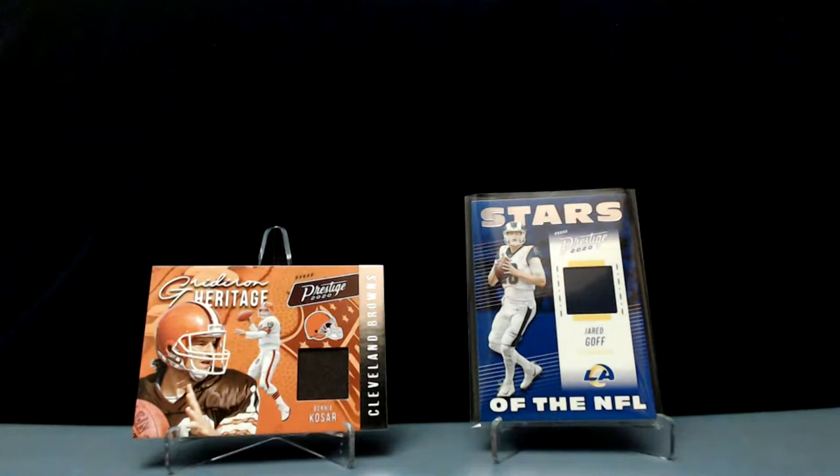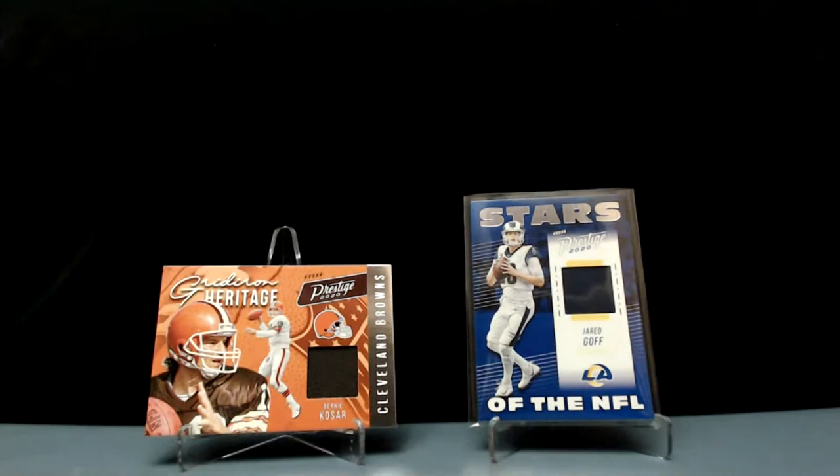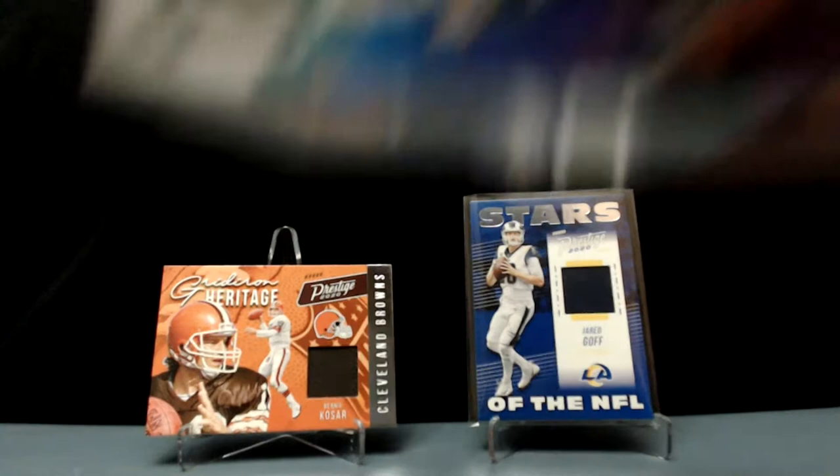A ton of potential in this rookie draft. Alright, let's see what happens — we got two more. See if we can do better than Kosar and Goff. I think you've got a good chance. Kosar's not terrible — Goff. Kosar's the best quarterback in Browns history, right?